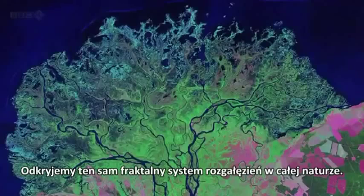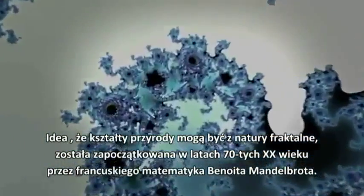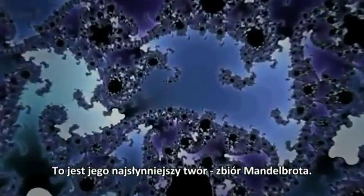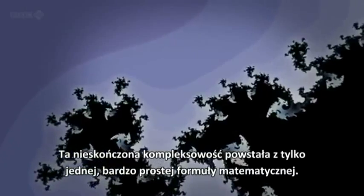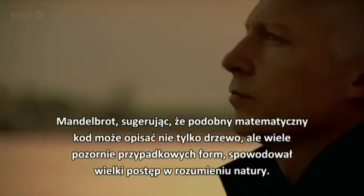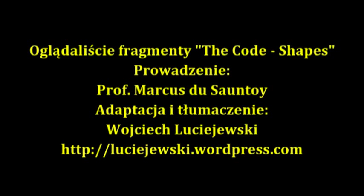We find the same fractal branching system time and again throughout nature. This idea, that the patterns of nature may be inherently fractal, was pioneered in the 1970s by French mathematician Benoit Mandelbrot. This is his most famous creation, the Mandelbrot Set — a system of circles and swirls that repeats itself at smaller and smaller scales forever. And this infinite complexity was created from just one very simple mathematical function. Mandelbrot's quantum leap was to suggest that similar simple mathematical codes could describe not just trees, but many of the seemingly random shapes of the natural world.